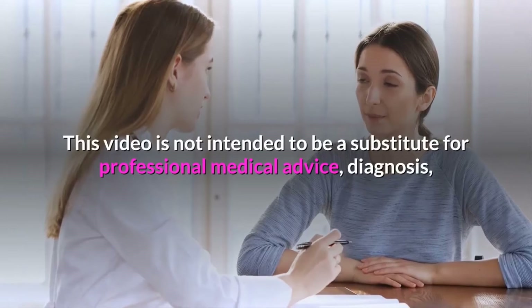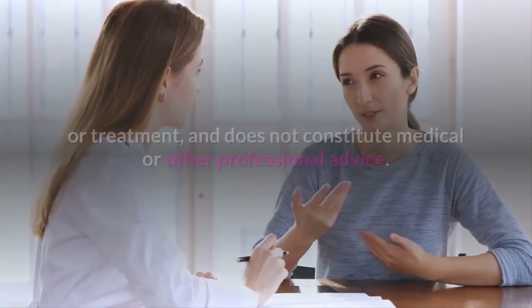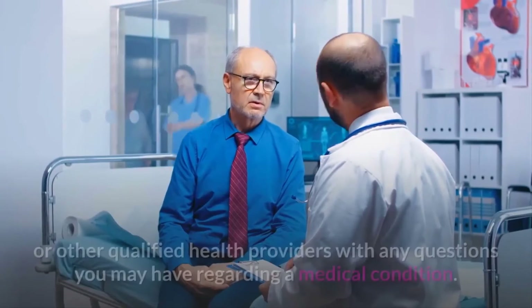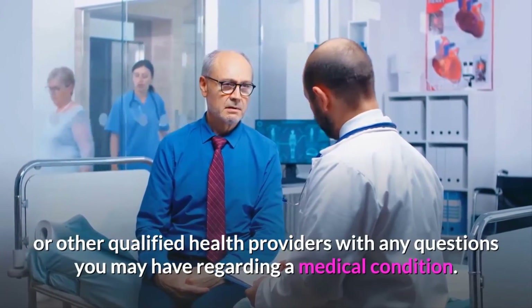This video is not intended to be a substitute for professional medical advice, diagnosis, or treatment, and does not constitute medical or other professional advice. Always seek the advice of your physician or other qualified health providers with any questions you may have regarding a medical condition.